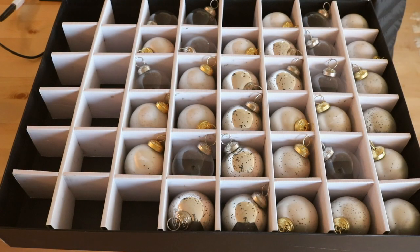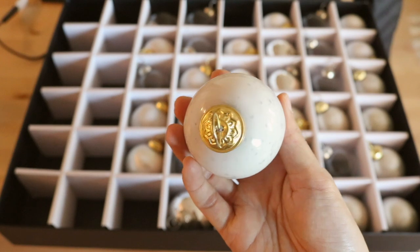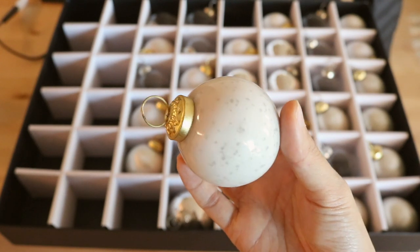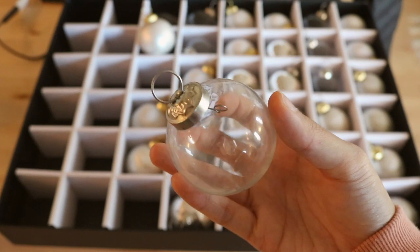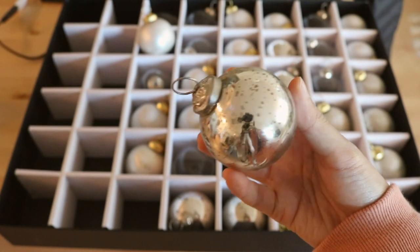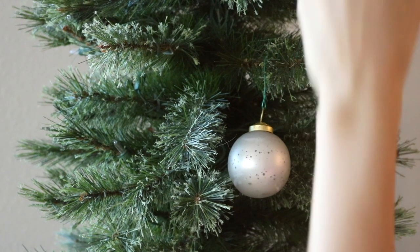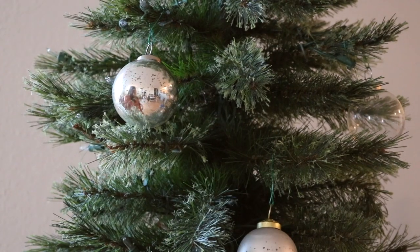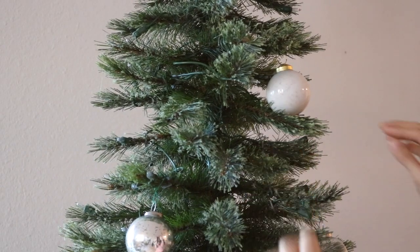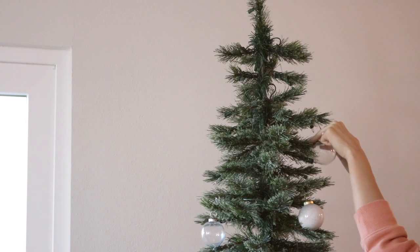I found this set of ornaments from TJ Maxx in their red-tag sales section. It was discounted because some ornaments were missing from the box, which was actually perfect for me since it had just the right amount I needed. I fell in love with the mixed metals, and I thought the brass parts would really help tie in the warm tones. I also already had some more natural ornaments at home, and I thought these would add a nice balance of shiny and luxurious to the tree.